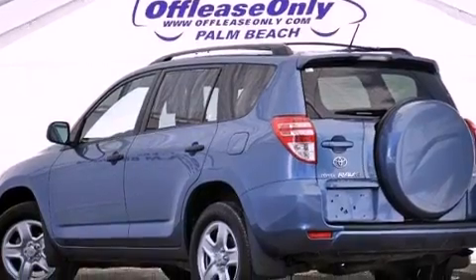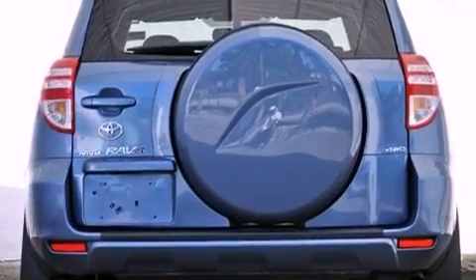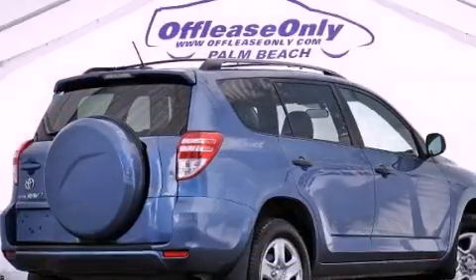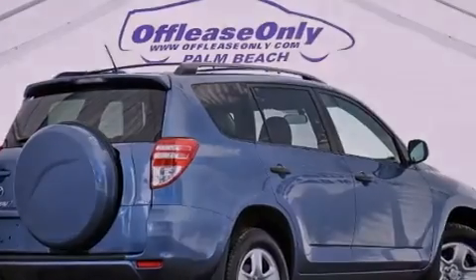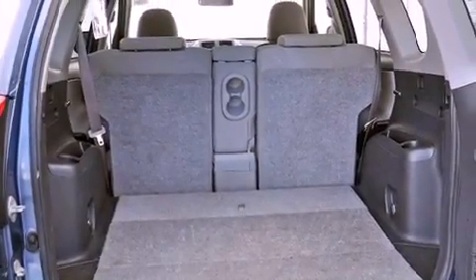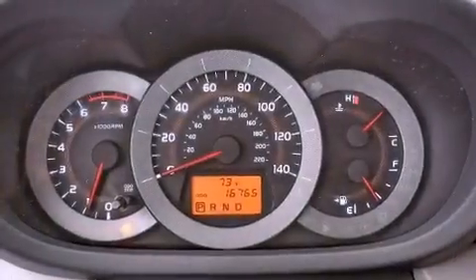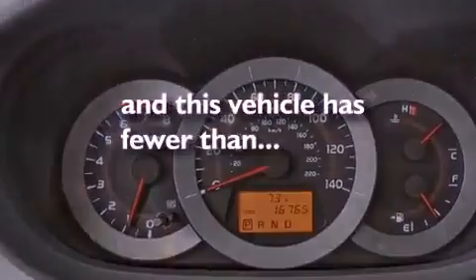All of the following features are included: a low tire pressure indicator, traction control and stability control systems, cruise control, a CD player, a rear spoiler, a passenger-side vanity mirror, an engine immobilizer theft deterrent system, an anti-lock braking system, air conditioning, and this vehicle has less than 17,000 miles.